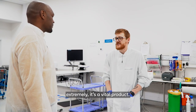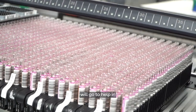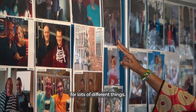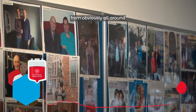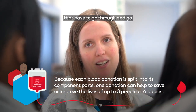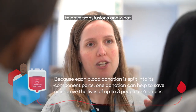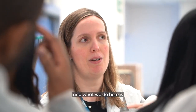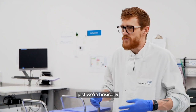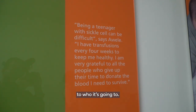What we're producing is extremely vital. Every unit that leaves this building will go to helping somebody, to save their lives. Blood is needed for lots of different things — people from all around the world have accidents, go through operations, and have illnesses that require transfusions. What we do here is we're basically the middle man from the person who's coming to donate to who it's going to.